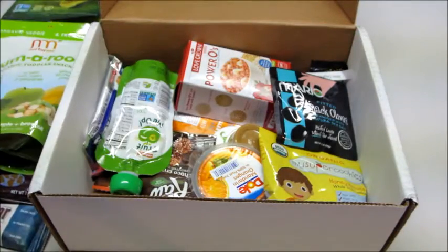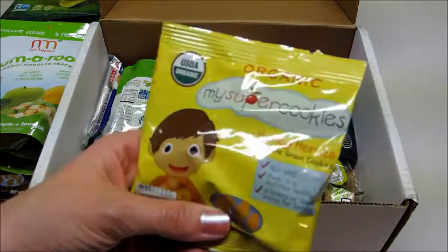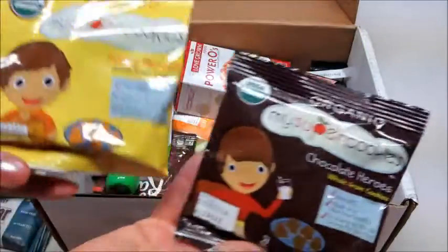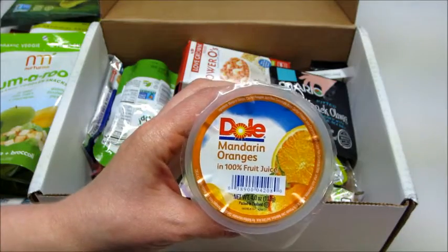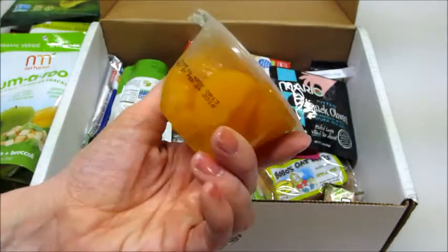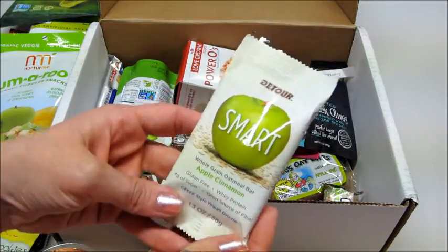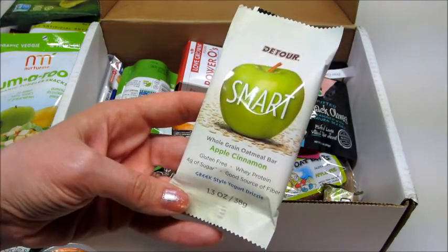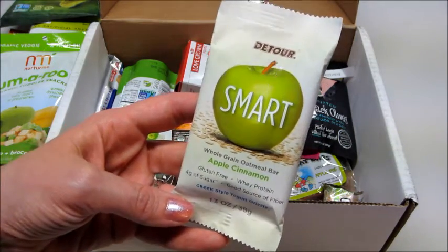Really excited about that. We have another one of these cookies and this one is Honey Heroes — I think the other one was chocolate, so we got two from that company. Next we have mandarin oranges in 100% fruit juice. Then there's a Detour Smart whole grain oatmeal bar in apple cinnamon — this has wheat protein, is gluten-free, four grams of sugar, a good source of fiber, and it's drizzled in Greek yogurt.